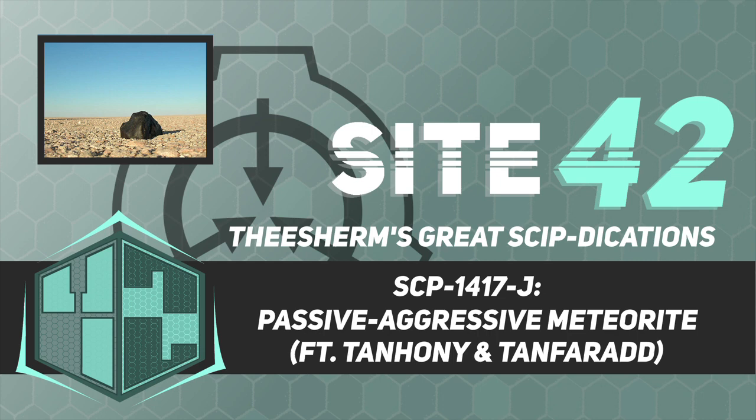Pranks performed by SCP-1417-J have been documented as including: 1. Tying together of personnel shoelaces. 2. Manifestation of partially inflated balloons under seat cushions, intended to gradually deflate with a loud report when sat upon. 3. Unscrewing of shaker lids on condiment jars. 4. Manifestation of burning paper bags containing animal excrement at the front door of a domicile. 5. Replacement of freshly ground coffee beans with instant coffee crystals.